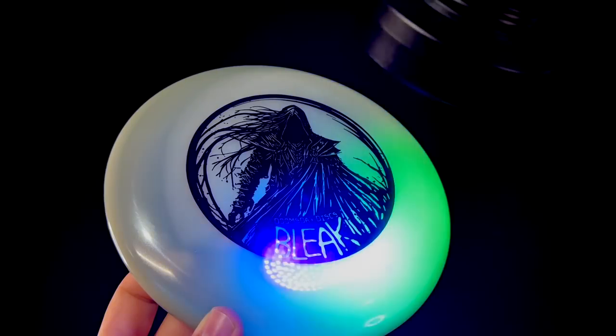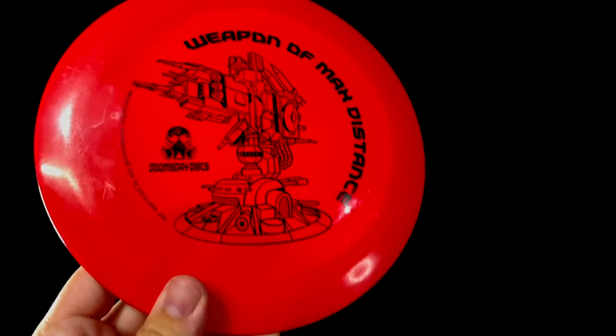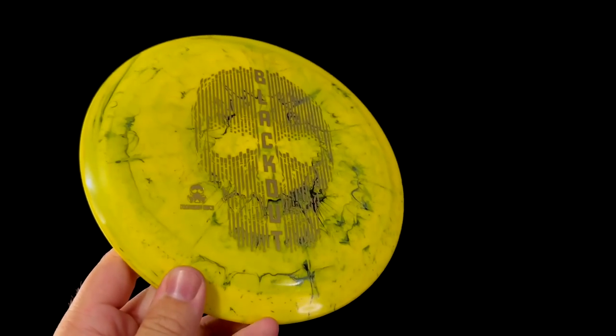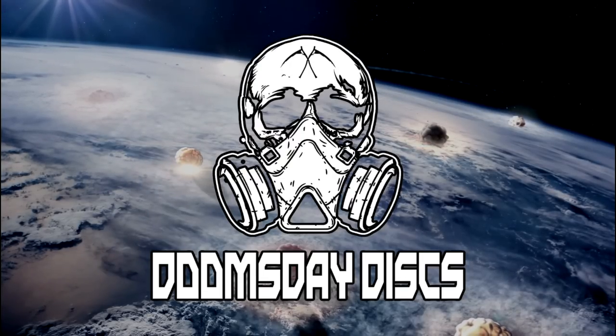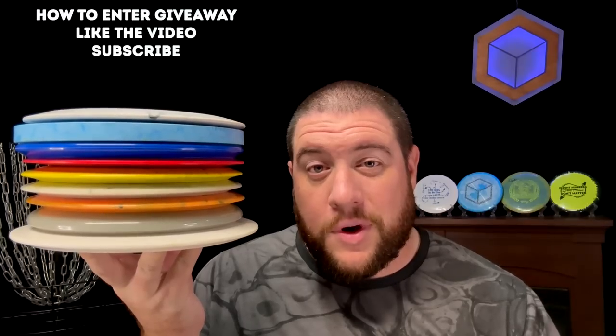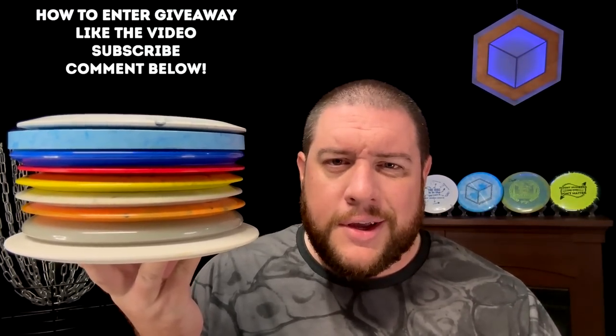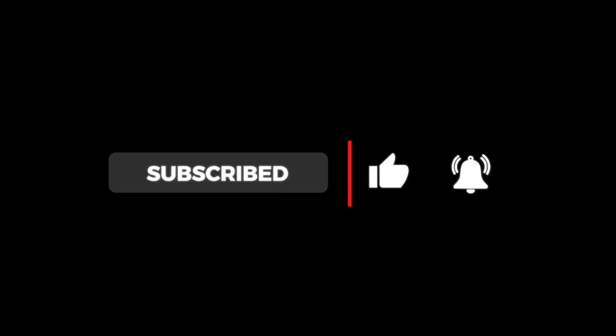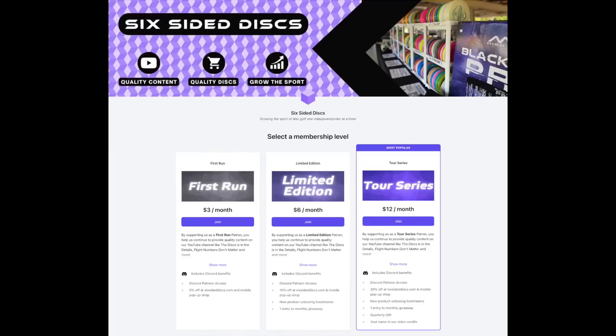Doomsday Discs was full of surprises. Considering we got two unapproved discs with the WMD and Bunker Buster, the extremely unusual but useful Landmine and Depth Charge, and the really impressive and easy-flying Blackout, there's clearly a great variety of discs available from Doomsday. With their unique marketing and team-oriented approach, Doomsday just might have something that other brands don't — a grassroots movement of loyal customers. If you'd like to win this stack of Doomsday Discs, make sure to like the video, subscribe to our channel, and leave a comment down below about your favorite boutique brand. We'll draw the winner a week from the day this video releases. For Six Sided Discs, I'm Greg. We'll see you in the next one. If you like this content and want to see more, please consider liking the video, subscribing to our channel, or supporting us on Patreon. Your support makes this content possible.